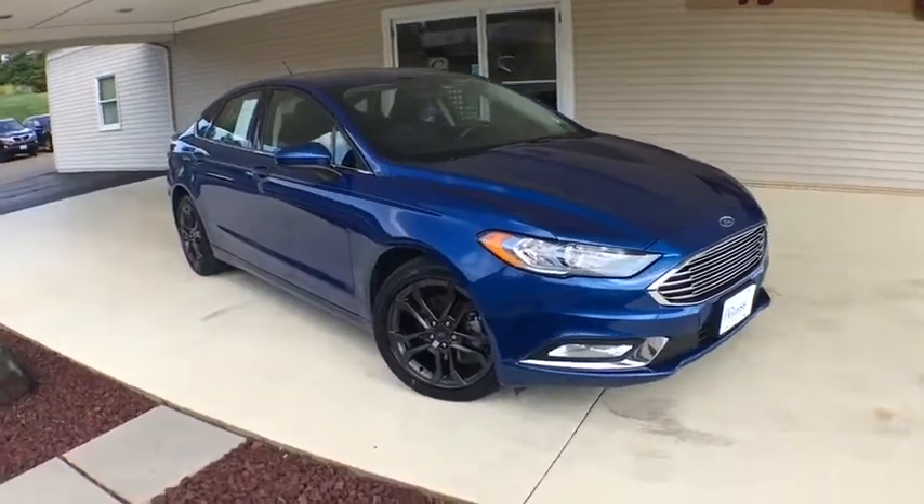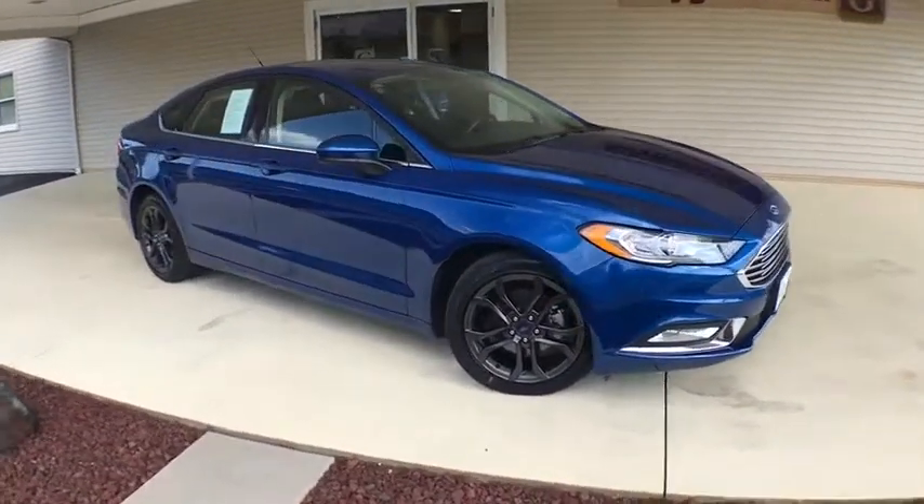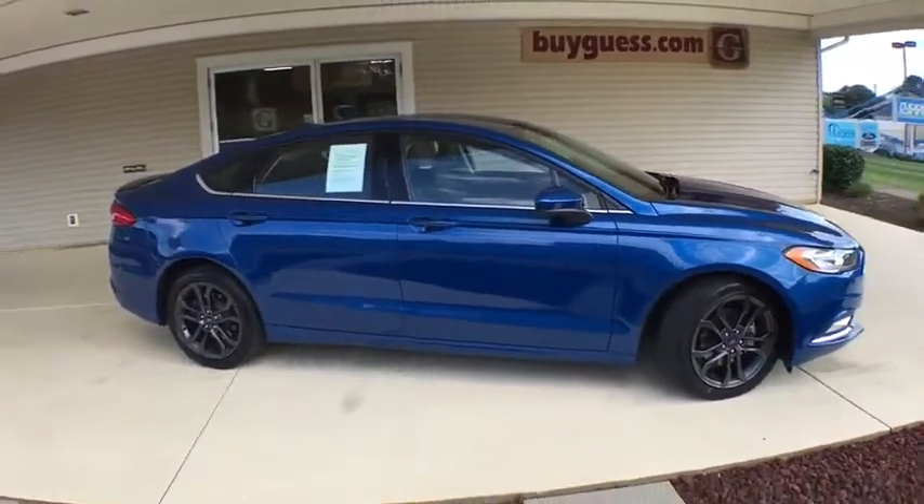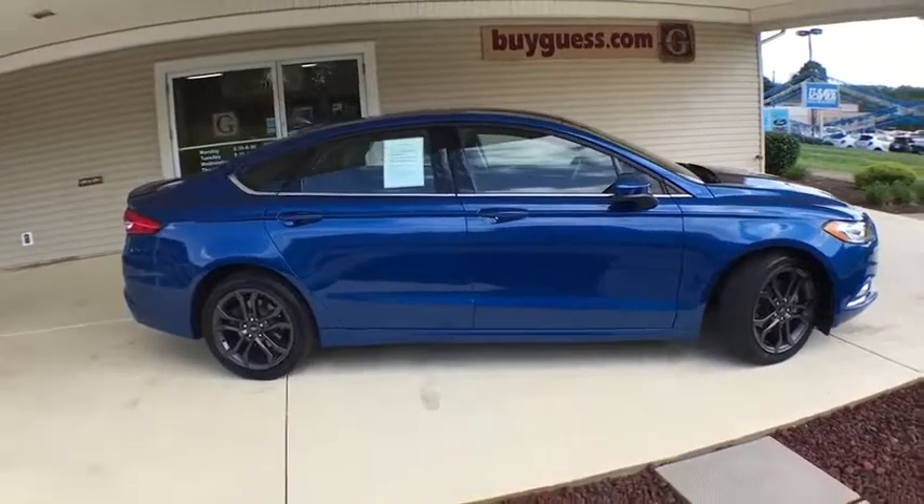We are pleased to show you the 2018 Ford Fusion. You can have both impressive power and great economy in a Fusion. This vehicle has less than 15,000 miles.